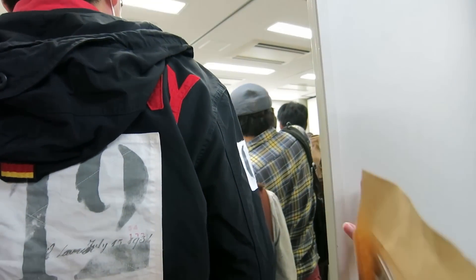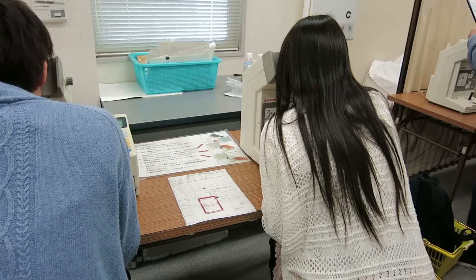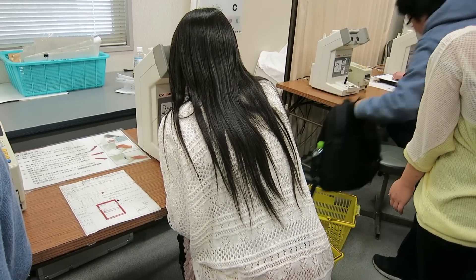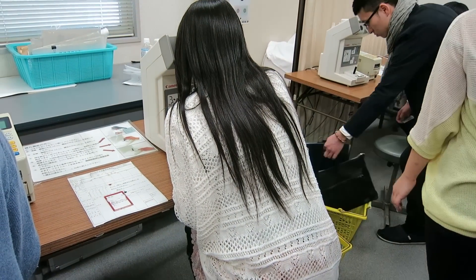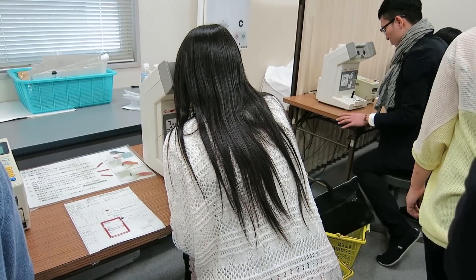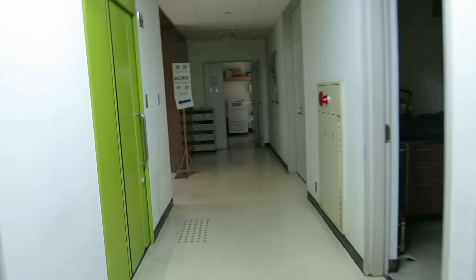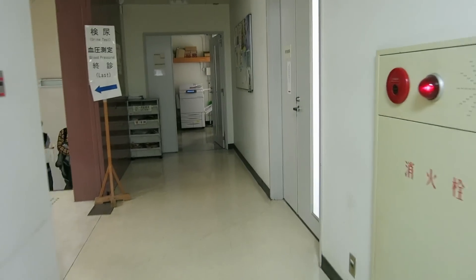We're going to go to the urine test, finally. And the urine test is fine.